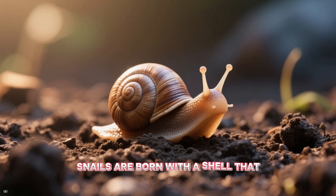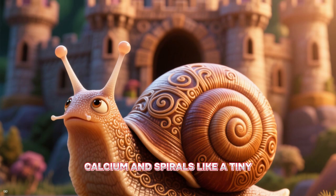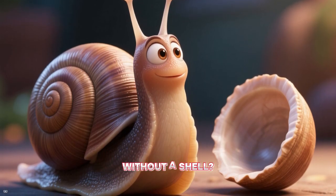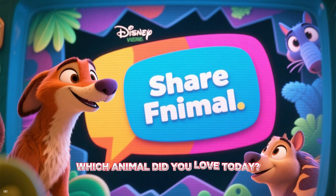Snails are born with a shell that grows with them. Their shell is made of calcium and spirals like a tiny spiral castle. Have you ever seen a snail without a shell? It's rare! Most snails have shells to protect their soft bodies. Which animal did you love today?